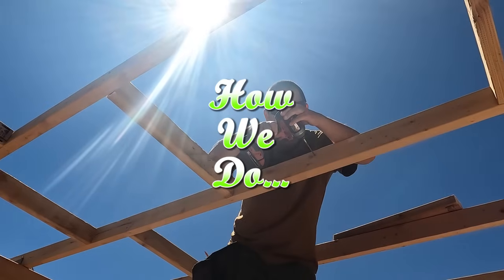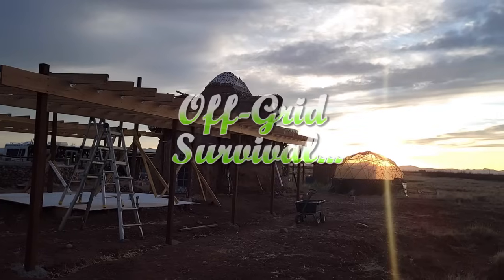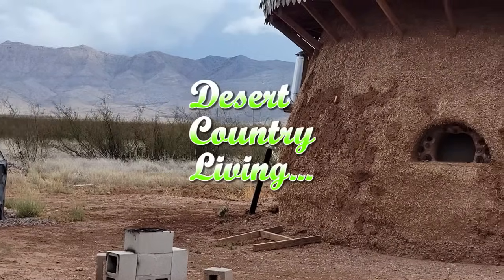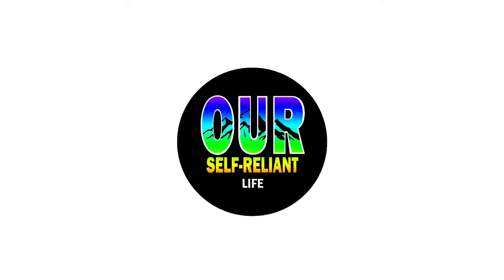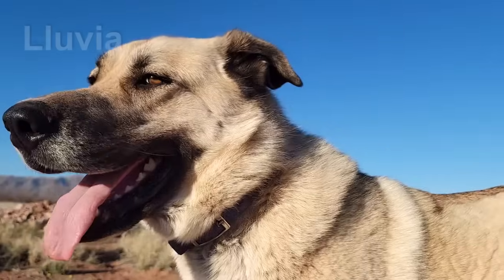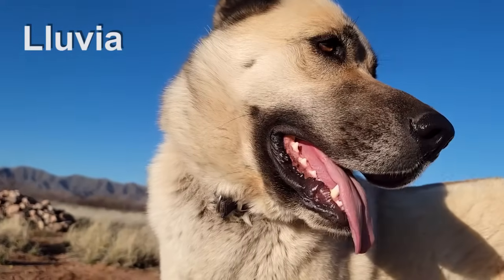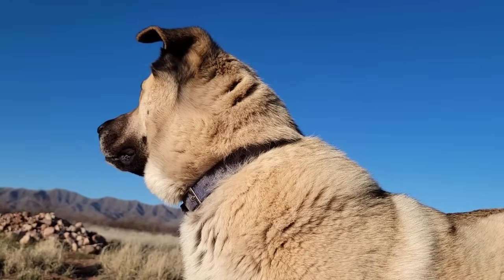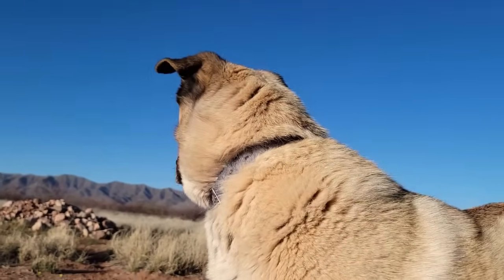This week on OSRL, our pole barn house build continues and we get a visit from some uninvited guests. But luckily our guard dog Yuvia was there to usher them away. How's it going everyone, welcome to the channel. I got a crazy story — it involves our dog Yuvia. She's our Anatolian Shepherd and she is an absolutely amazing dog. Just recently we had some unwanted visitors on our property and she took care of it.